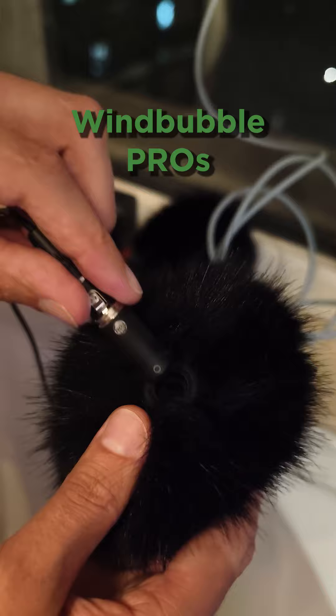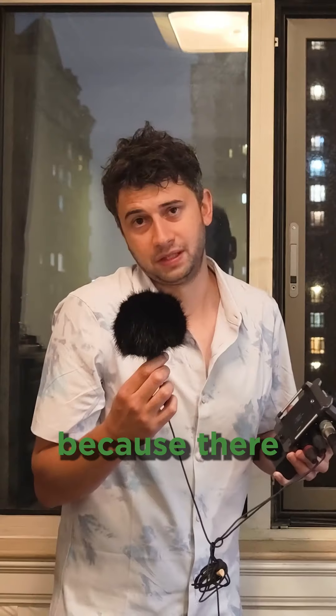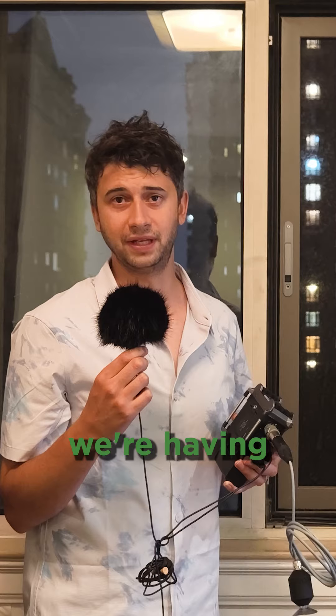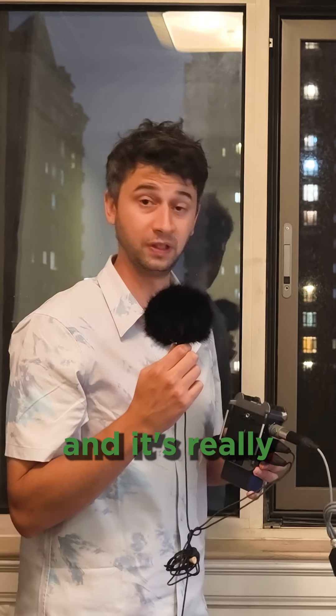I just got these Bubblebee Windbubble PROs and I haven't had a chance to test them out yet because there hasn't been any wind. Right now we're having a super crazy thunderstorm in Beijing and it's really windy.